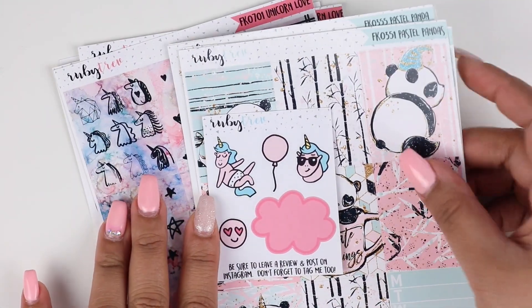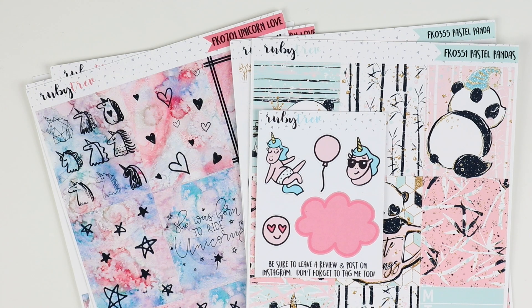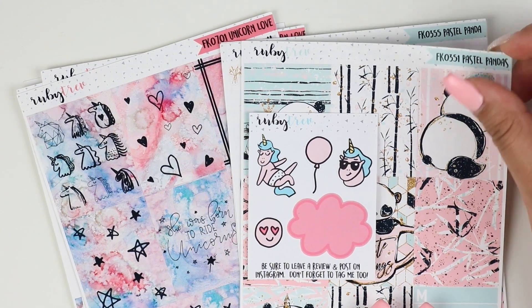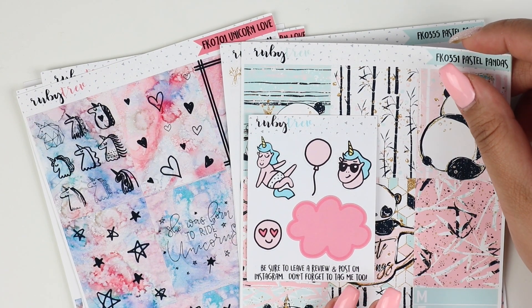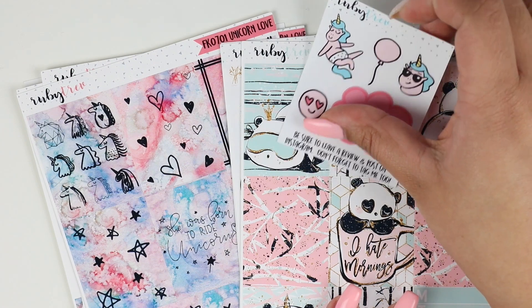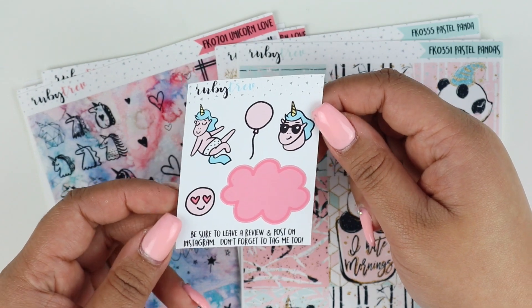Now let's move on to sticker kits. The first one I have is two kits from Ruby Trev. I did plan with her kits before, but unfortunately that footage was so messed up that I couldn't put together a plan with me video, which made me really sad. So that's why I definitely had to make another purchase. Last time I ordered in matte, and this time I got glossy, because I usually like glossy paper better. Whether you get matte or glossy, the quality is really nice.